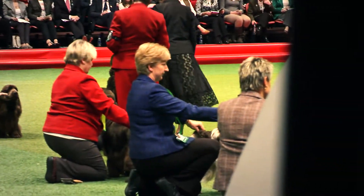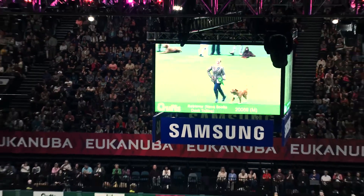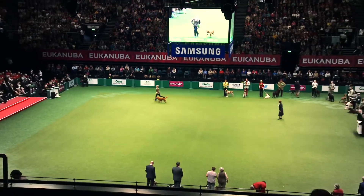He didn't perform his best today — I think he was a bit tired. I love showing him in the big ring, so that was really nice. There's always another day. The future for me and Kenzie — hopefully we'll be back at Crufts next year, showing throughout the year, and hopefully we will get the group and a best in show at Crufts.